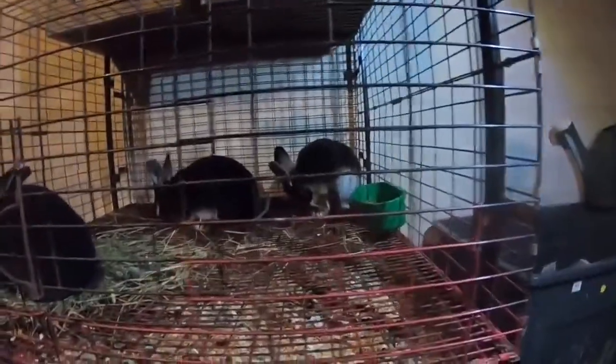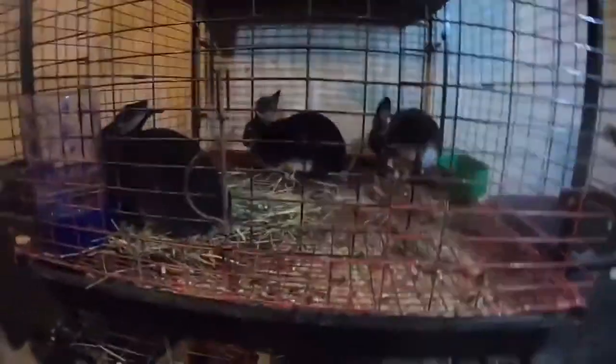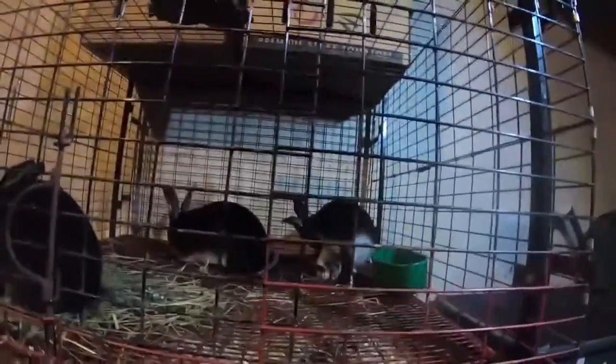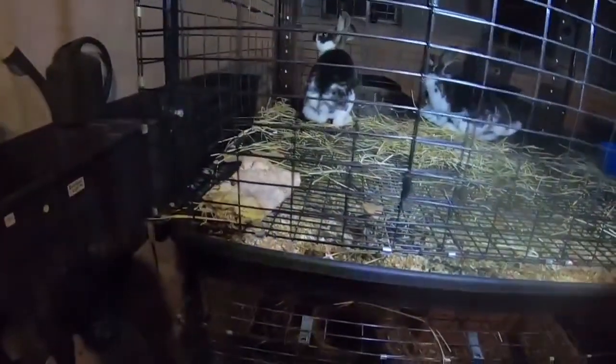I just wanted to show the little black otter babies. Two of them are coming up on nine weeks and one of them is coming up on seven weeks. They're real healthy and real pretty. I'm going to keep one of the older two here for breeding purposes. I think I have one magpie broken bunny that's a doe, and another one I haven't quite come to a decision on yet in terms of its gender.